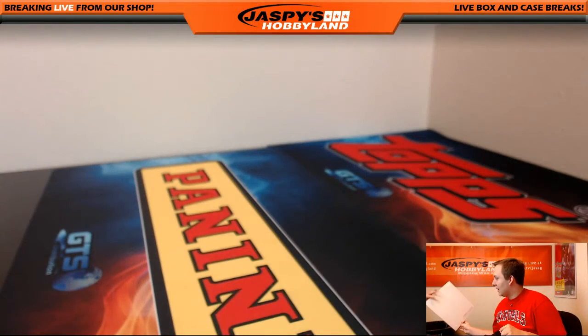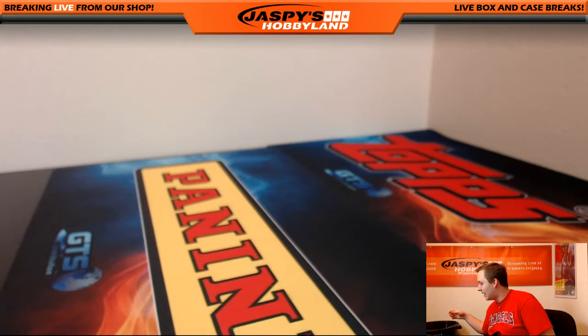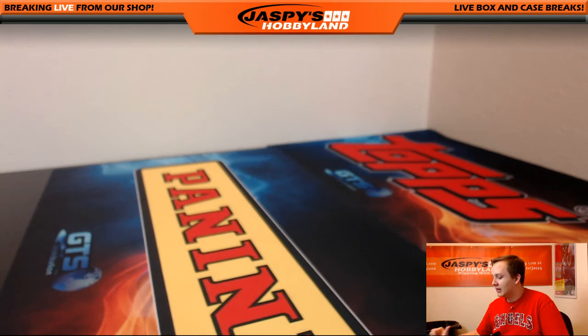Thanks everybody — that was Super Break number five, Hybrid Edition, filled up. Jaspi'sHobbyLand.com. The next one's in the store right now, go get your spots. Thanks guys!